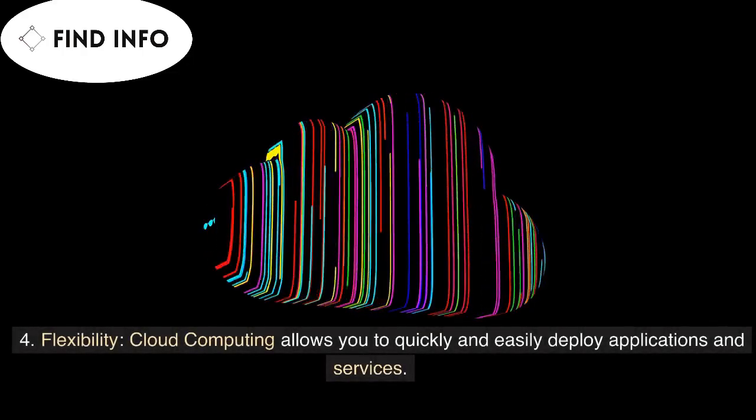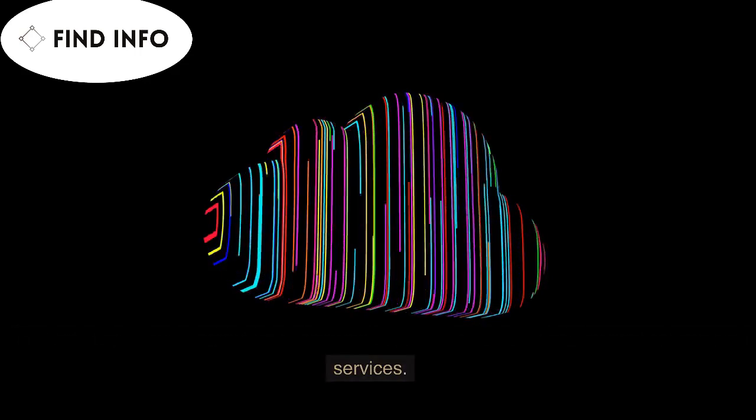4. Flexibility — cloud computing allows you to quickly and easily deploy applications and services.